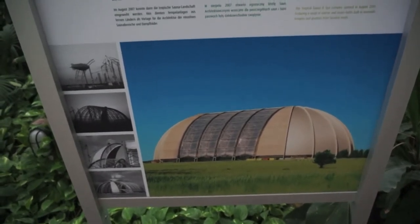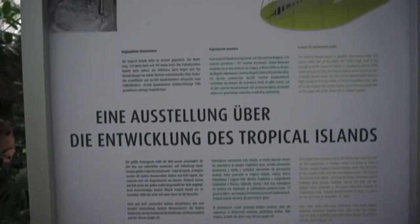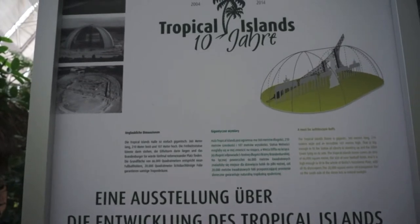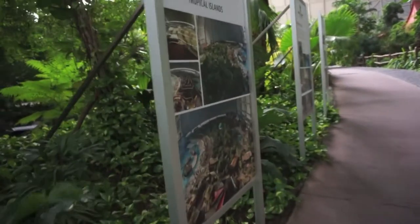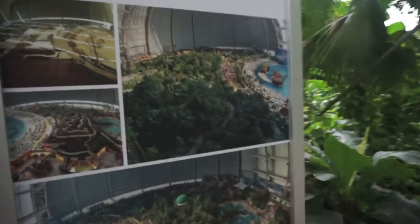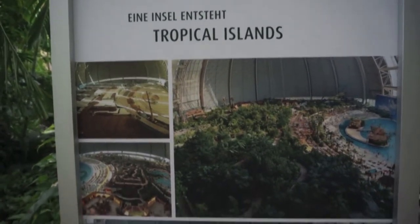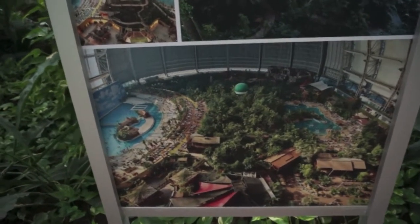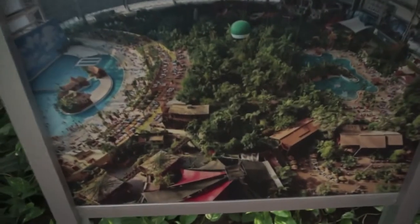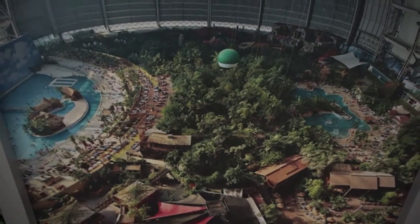If you have a chance to visit Tropical Islands just outside of Berlin, you know that this is a massive space — a site of a former airship hangar that has been converted into a tropical paradise with theming, a rainforest where you could feel the actual humidity, and even a beach. There are very few places in the world that can claim this level of monumentality in terms of being able to simulate an outdoor space inside — we could think of Dubai and indoor skiing places, but this is truly exceptional.